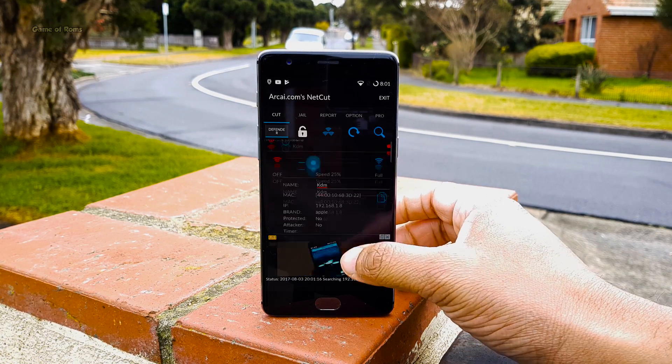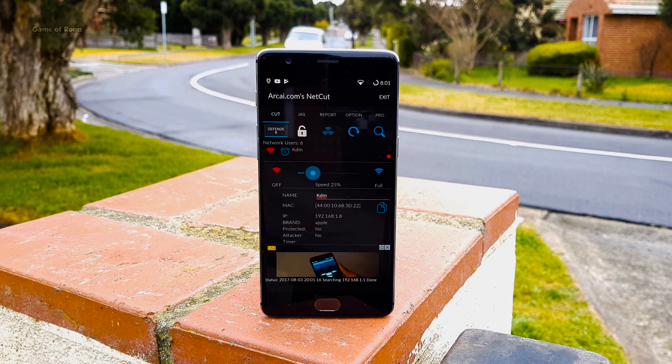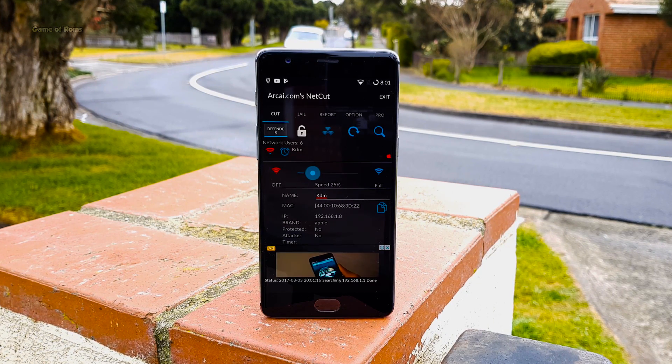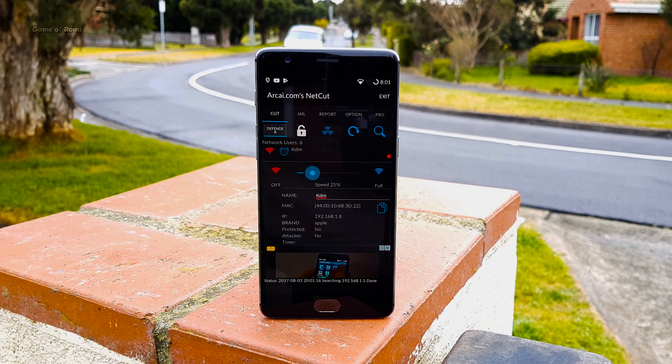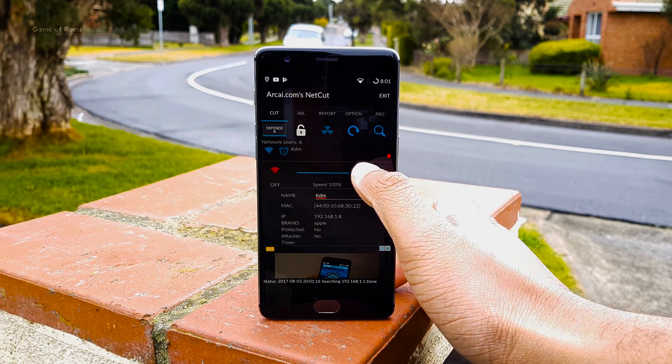Also by using this app, you can grab everybody's IP address, which can lead to hacking activities. But please be careful — don't use this app at your school or at any public place, otherwise you might get into trouble.